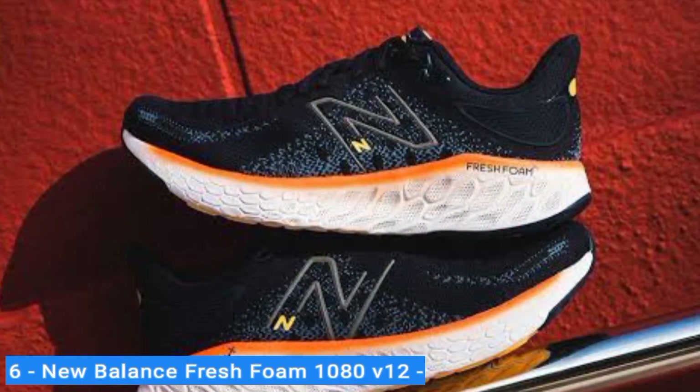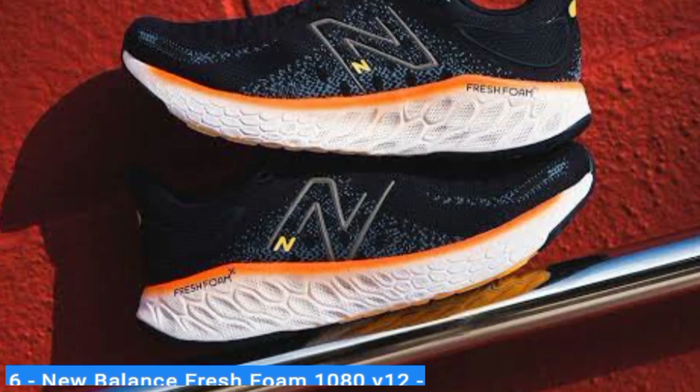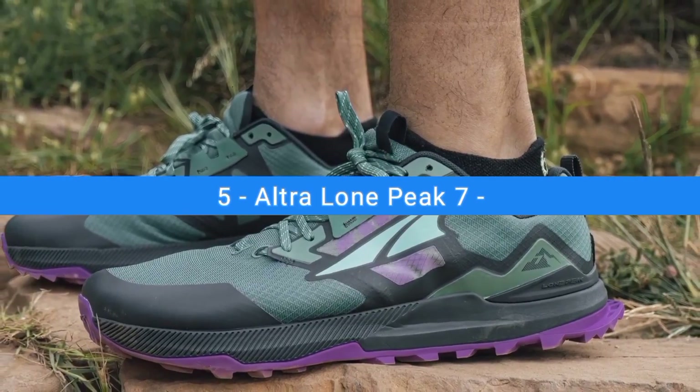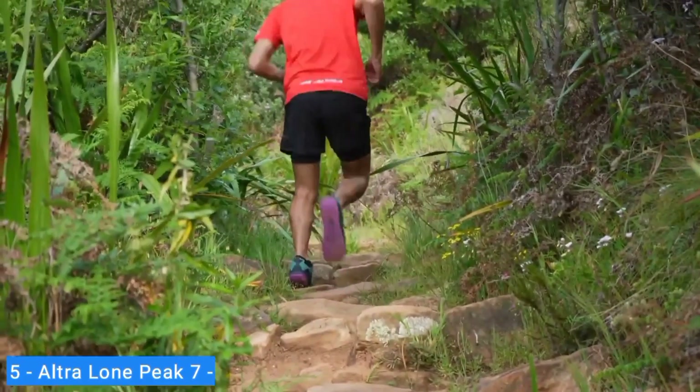The 1080 V12 is lightweight and soft, giving you the perfect foundation to ramp up your training and finish strong. The stretchy upper doesn't pinch or squish your foot, so you're more comfortable when the miles start piling up. Number 5: Ultra Lone Peak 7. The Ultra Lone Peak has long been a fan favorite of trail runners and hikers looking for a lightweight and nimble trail shoe.